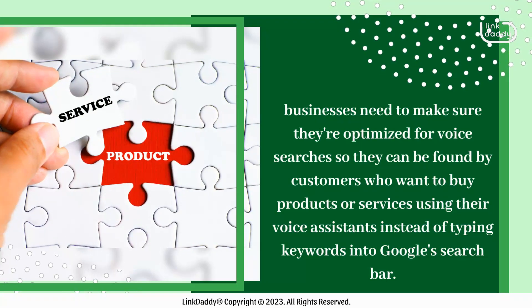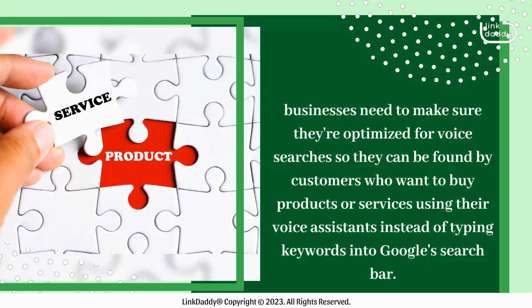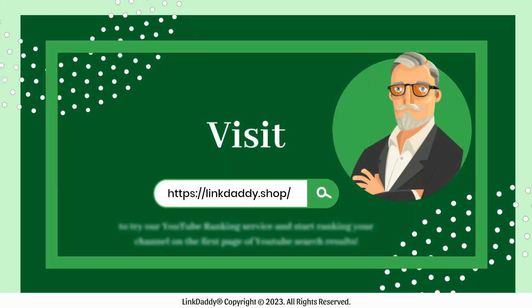Finally, with the rise of voice search, businesses need to make sure they're optimized for voice searches so they can be found by customers who want to buy products or services using their voice assistants instead of typing keywords into Google's search bar.